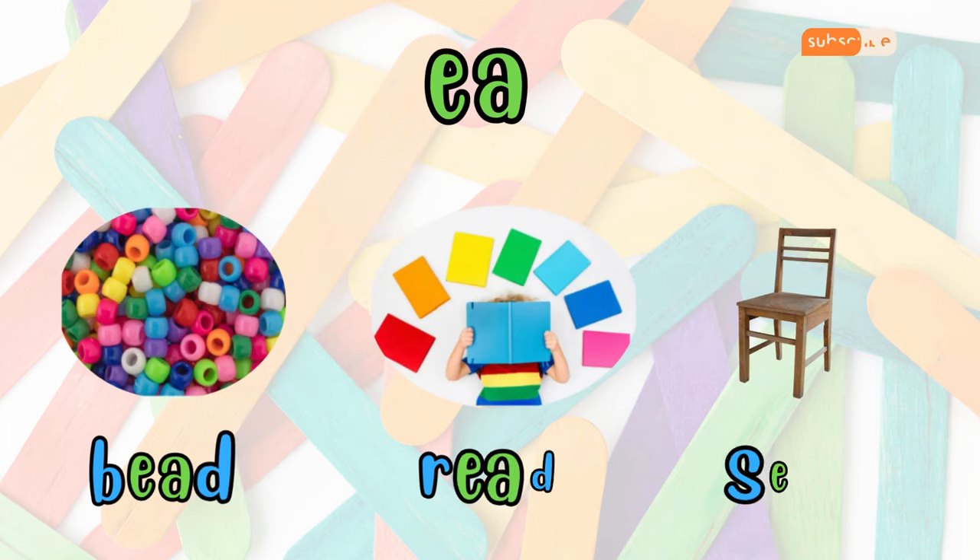Now let's explore EA. When E and A combine, they create the sound E, found in words like bead, reed, and seat. Also, this team can produce different sounds, such as the E sound in sea, or the A sound in bread.